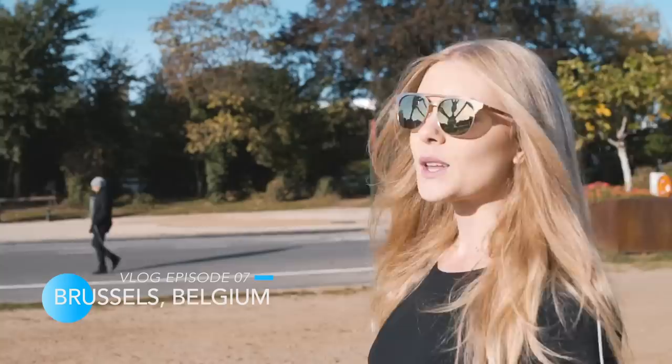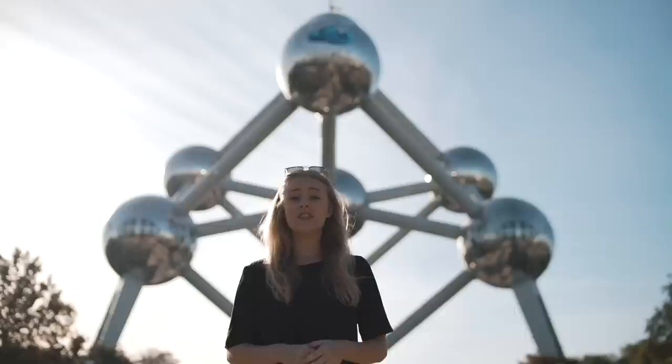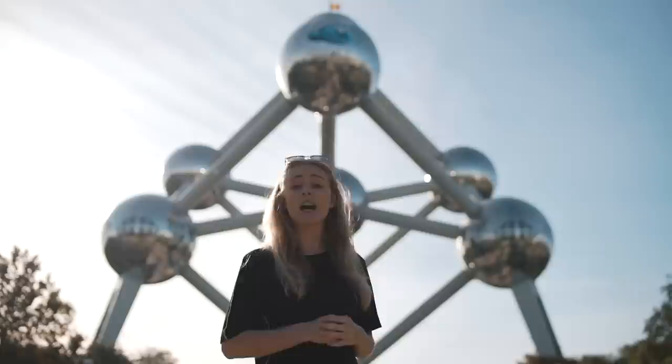Globe Watchers are back on the road, and today we are in Brussels. We are from Belgium, so today we're going to show you how you can visit our capital in just one day. This is the monument of Belgium: the Atomium.